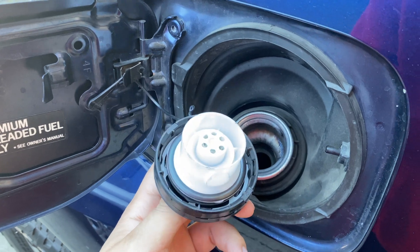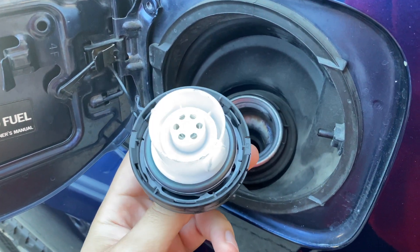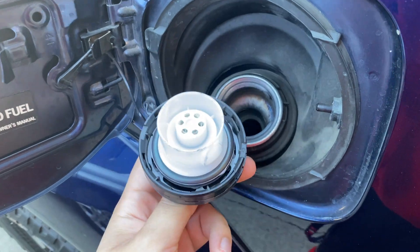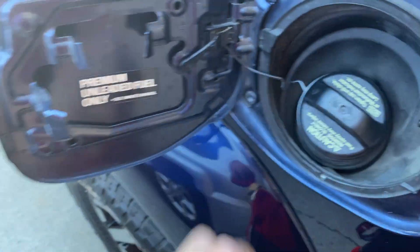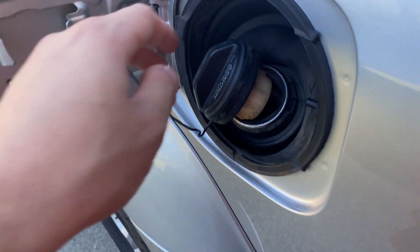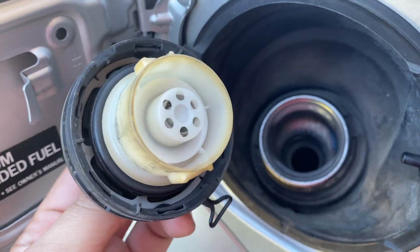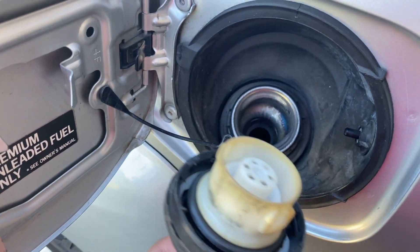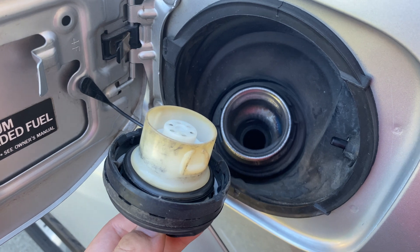Another common problem with these is that the gas cap seal likes to go bad and will eventually throw a check engine light. This one was replaced just a couple of months before I bought the car, where this one over here looks to still be the original — see how the plastic is a lot more faded? This will fail eventually, but because the other car is on a longer timeline and has had more use, it was replaced sooner.